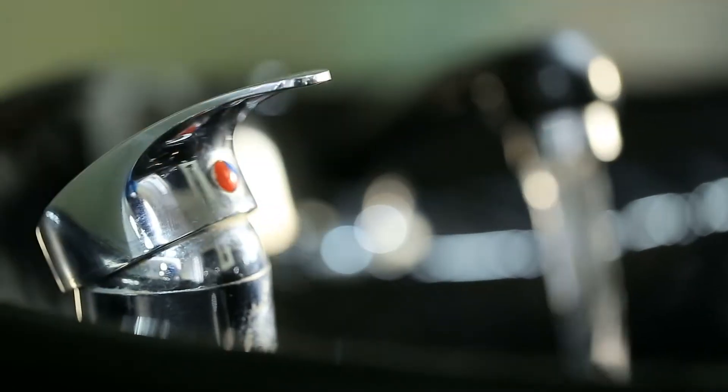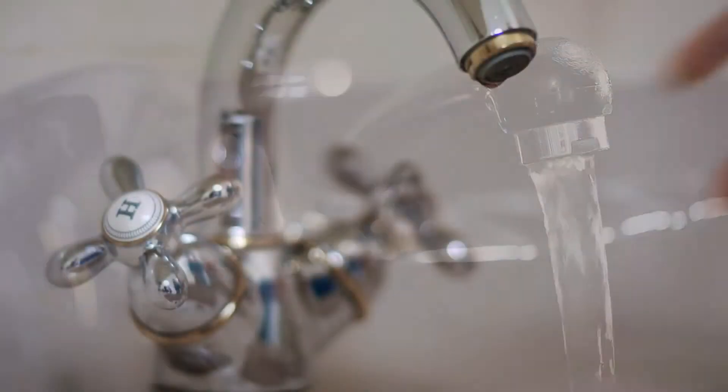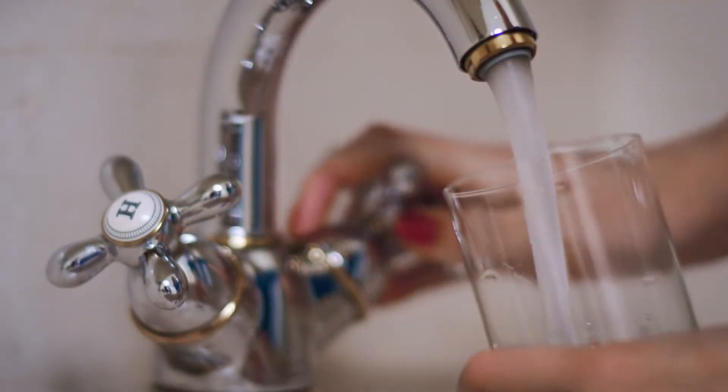Climate change presents significant challenges for our system. The good news is we know what to do to ensure that whenever you turn on your faucet in the years ahead, high quality water will be available to you, and the work is underway.